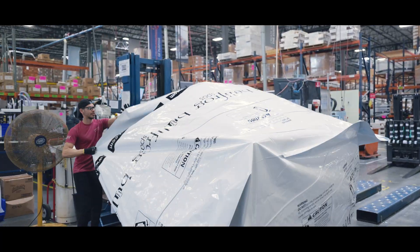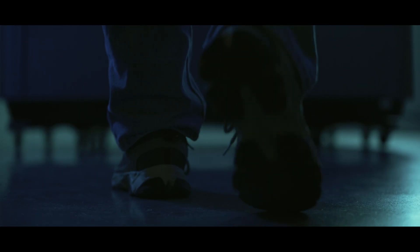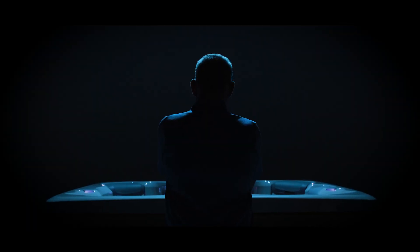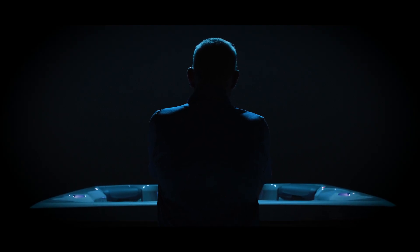Having been here as part of this organization for over 26 years, I've been very impressed with Bullfrog Spas' innovation, its commitment to quality, its commitment to the consumer to bring forth the product that is truly for the consumer and not for the industry.